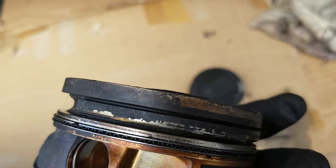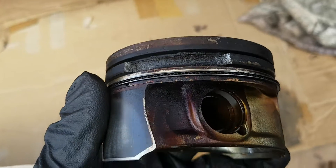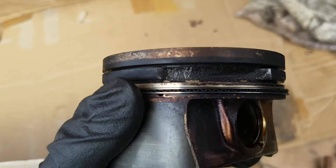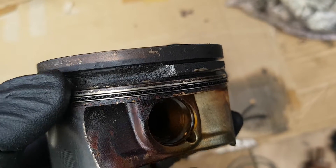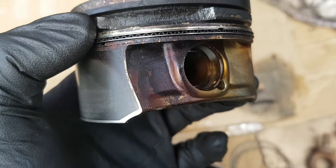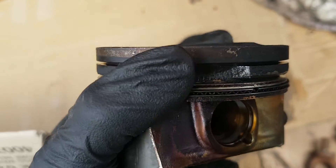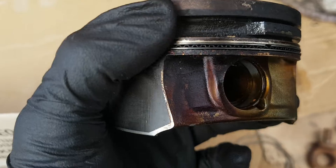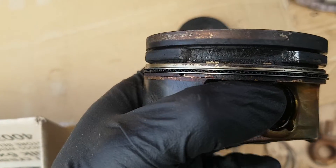This is why we're getting blow-by into the crankcase, your low compression problems, and ultimately misfires. This can lead to engine damage — it can actually damage the block itself, scoring the bores beyond repair. So you either oversize the bore, replace the bore, or get another engine.